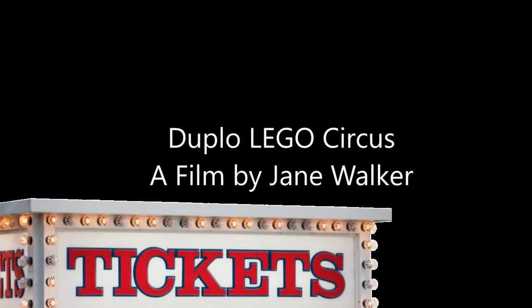Life during the stay-at-home order can be a little bit like a circus. Our unexpected expert from today took that to a totally different level with her interpretation of a circus — Duplo Lego Circus, a film by Jane Walker.